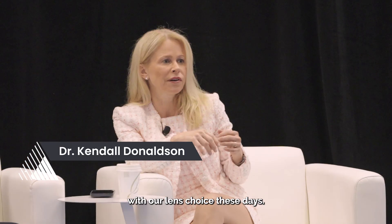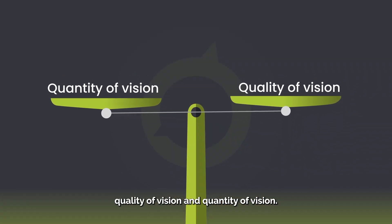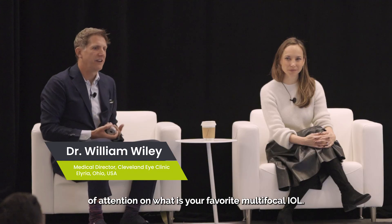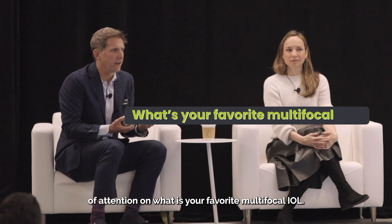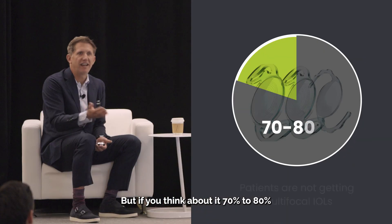We have a major problem with our lens choice these days and we're always balancing quality of vision and quantity of vision. All of us have put a lot of attention on what is your favorite multifocal. We're always talking at meetings like what multifocal are you using? But if you think about it, 70 to 80 percent of your patients are not getting a multifocal.